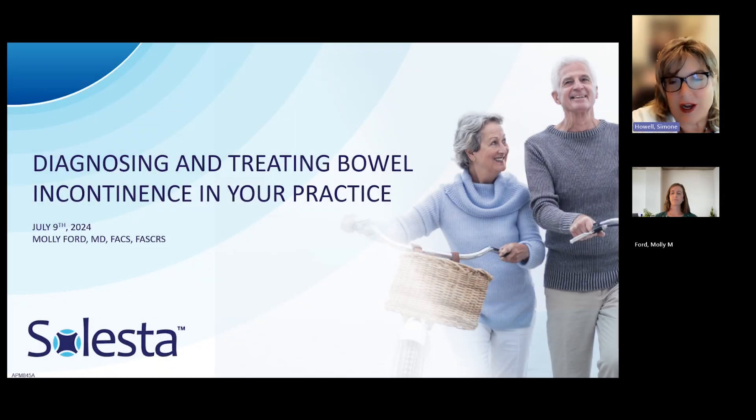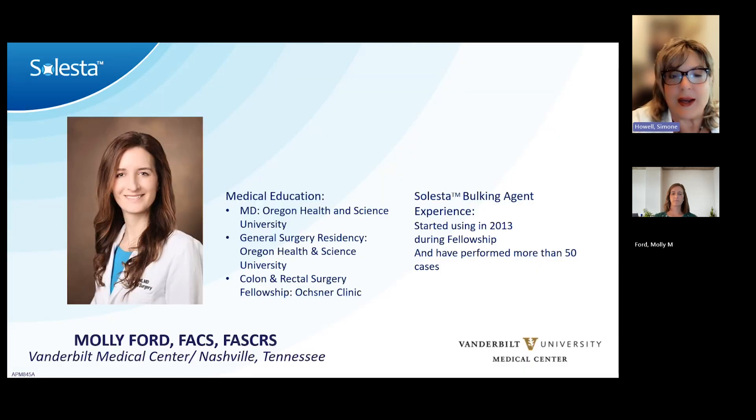It's my pleasure to introduce Dr. Molly Ford. She's a distinguished physician with Vanderbilt Medical Center in Nashville, Tennessee, and she's also a very busy mother of two boys, age four and five. Besides that, she still manages to be a rock star in helping us get Celesta going and off the ground.